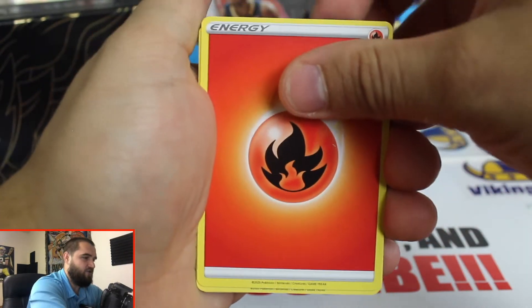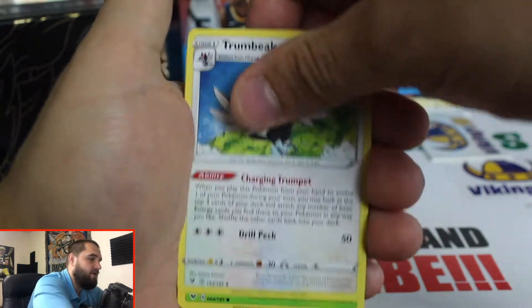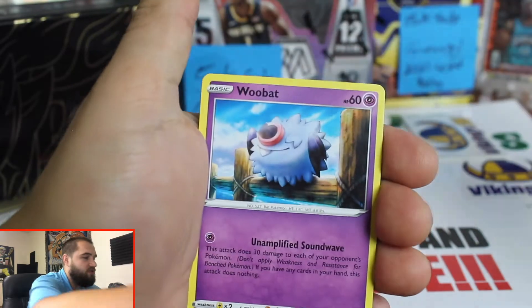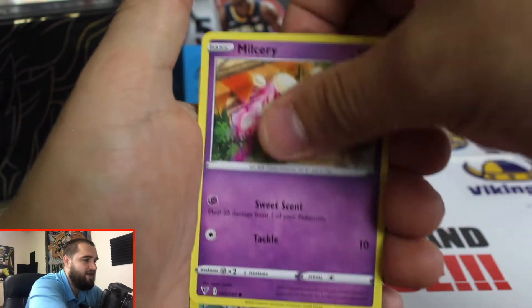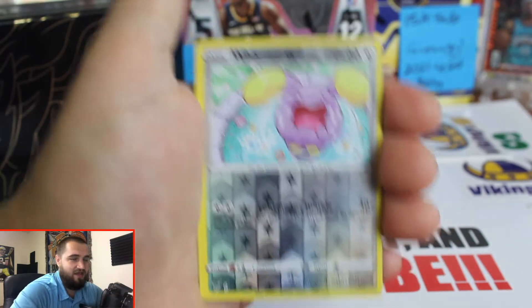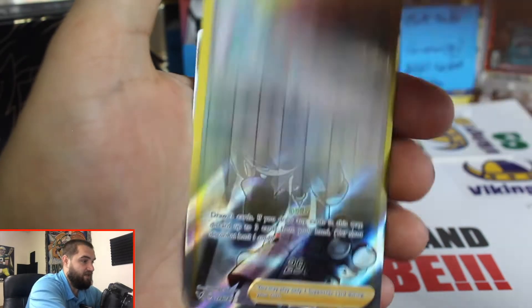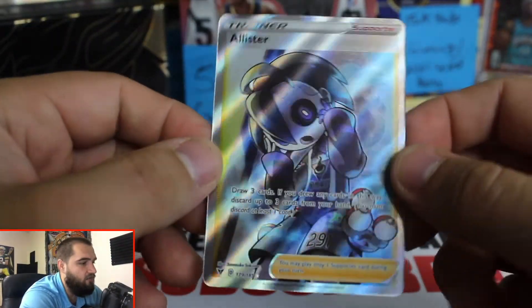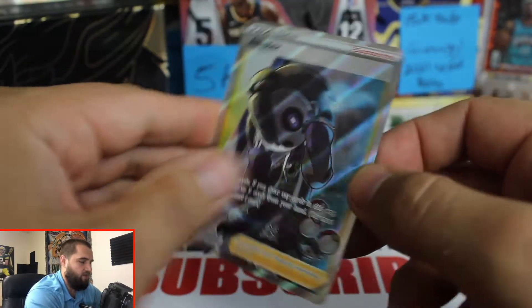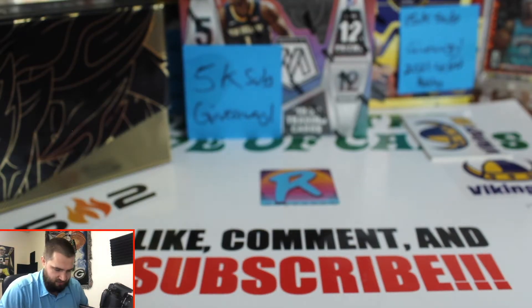Here's our final Vivid Voltage pack out of the Zamazenta box - white promo card, hopefully that's a good sign. Last pack mojo, let's go! Super excited, hopefully pull the rainbow fat Pikachu. Reverse holo and then our final card - centering looks really bad on this card. We got a trainer full art shiny, but no rainbow. Hey, it is what it is.